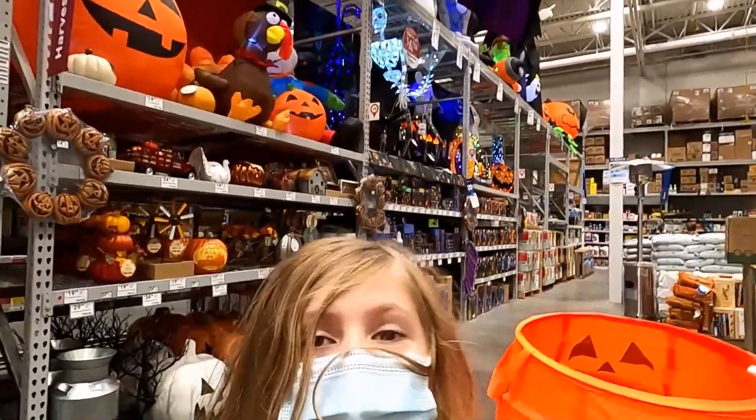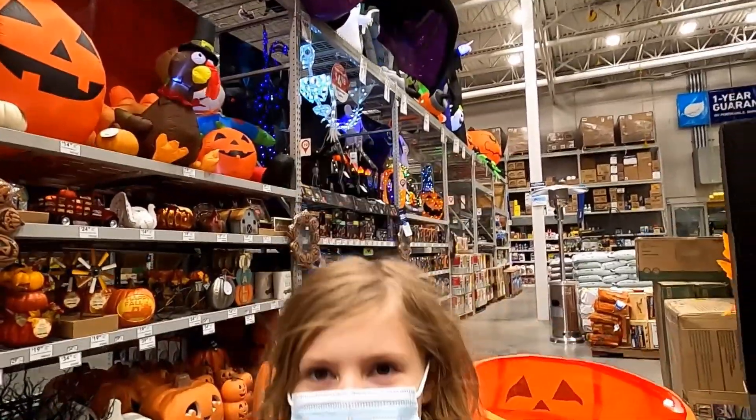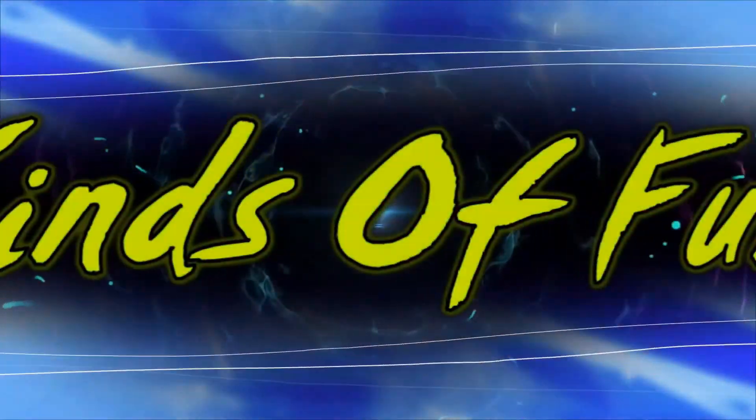Welcome back to All Kinds of Fun TV! Today we're going into a Lowe's store to see what kind of Halloween stuff they have. It's the season to get spooked, and what better place to see Halloween stuff than with All Kinds of Fun TV. We're going to take you through and see what Lowe's is offering for the 2020 season. Are you guys ready? Let's go!